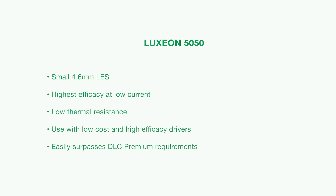It is available in a wide offering of CCT and CRI options, all of these are hot tested. This ensures that when we deliver the LED, it is representative of what you will see in the application. The 4.6mm round light emitting surface is the smallest in its class, enabling precise beam control in directional applications. It is also compatible with the large ecosystem of directional optics.